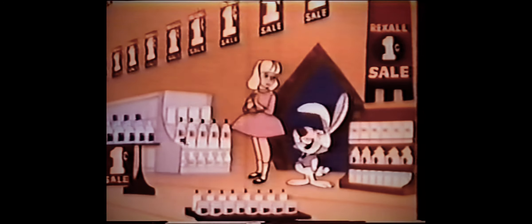And remember, every Rexall product is guaranteed to satisfy — all your money back. The Rexall one-cent sale is a wonderland. That's right, Alice. So save, save, save at the famous Rexall one-cent sale. It starts tomorrow, but only at the store with this sign.